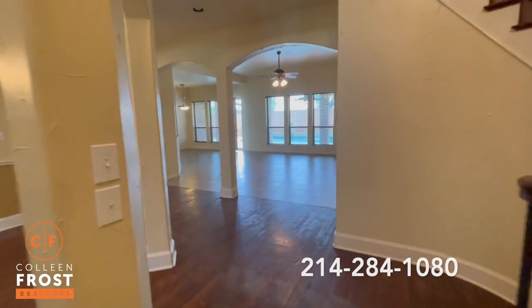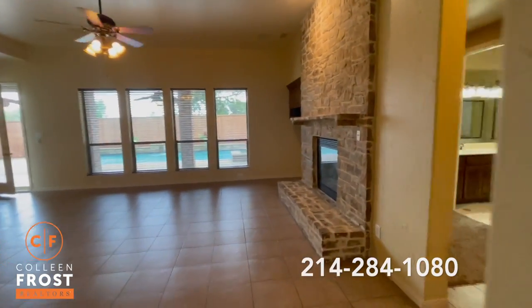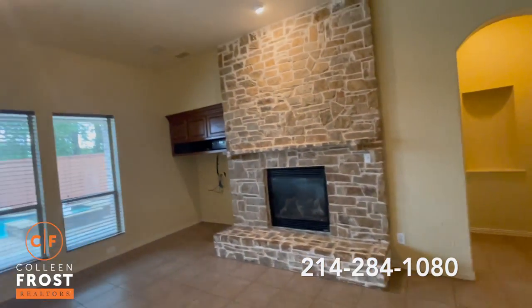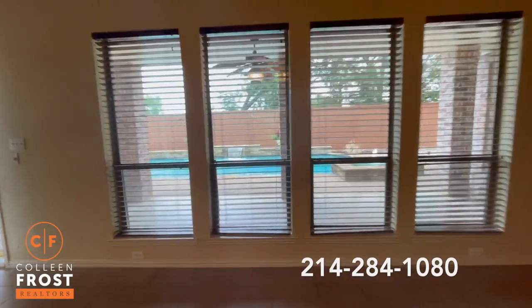This house is ready for a lucky new buyer. Look at this family room with stacked stone from the floor to the ceiling. Great views of your private backyard — wait till you see that pool!